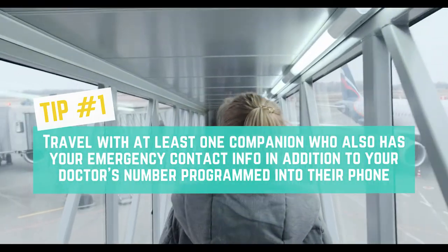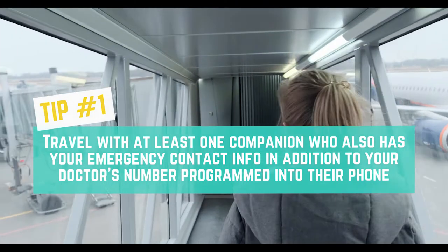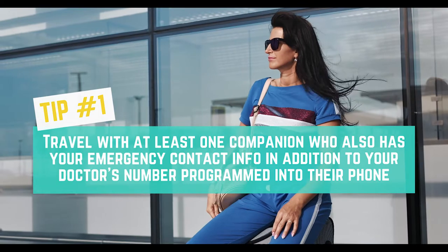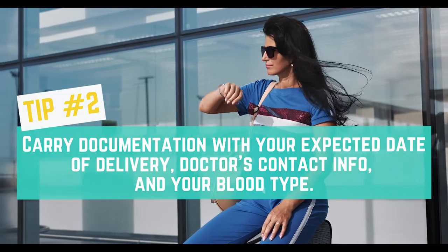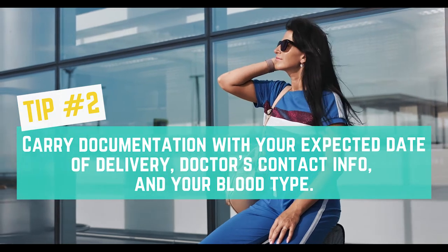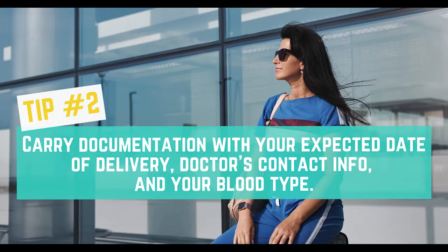Tip number 1: Travel with at least one companion who also has your emergency contact info in addition to your doctor's number programmed into their phone. Tip number 2: Carry documentation with your expected date of delivery, doctor's contact info, and your blood type.